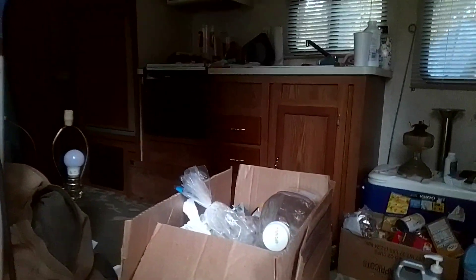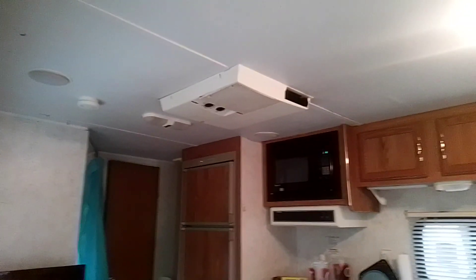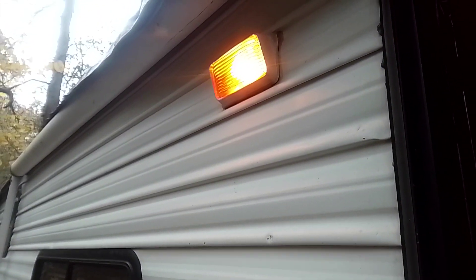Now we got the power back on and everything is lit up like it should be this morning. The refrigerator is lit as well, everything is working. I'm using the switch now — even the outside light is working. Cool.